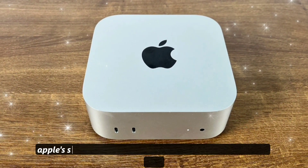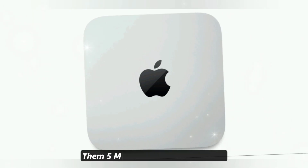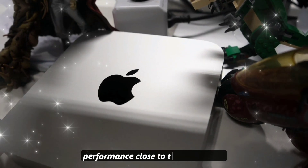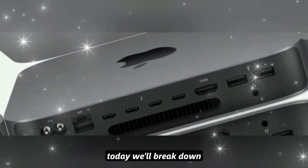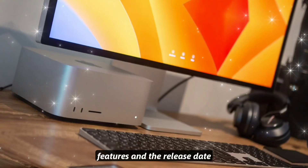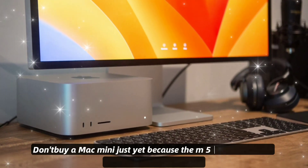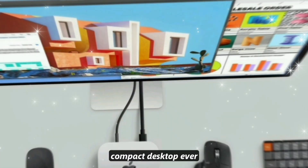Hello guys, welcome back to my channel. Apple's smallest desktop is about to get its biggest upgrade ever. The M5 Mac Mini is rumored to pack performance close to the Mac Studio, but in a body that fits in your hand. Today we'll break down the 10 biggest leaks, features, and the release date. Don't buy a Mac Mini just yet because the M5 Mac Mini could be Apple's most powerful compact desktop ever.